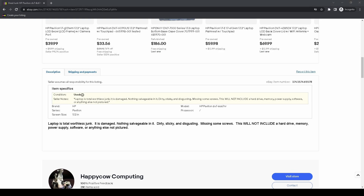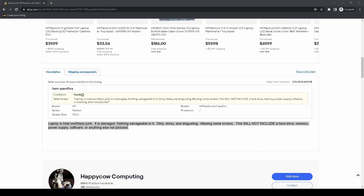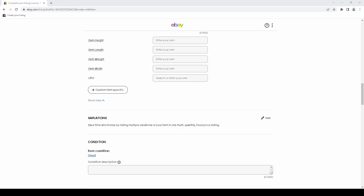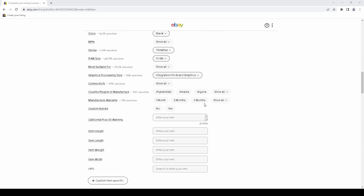The eBay listing tool is kind of a joke. I don't get what they were thinking. All eBay has managed to do is make it more inconvenient to use their tool.